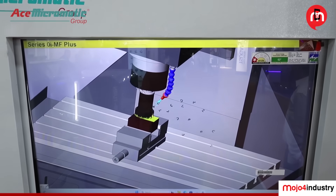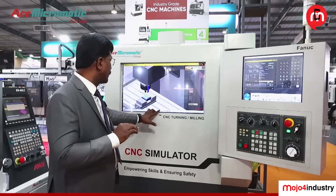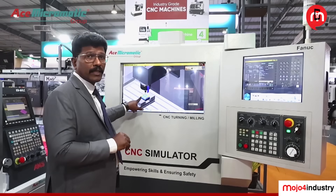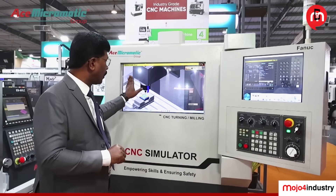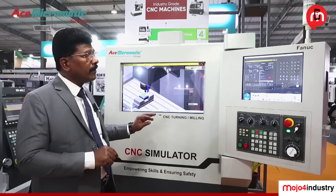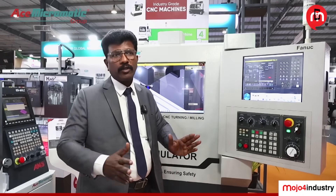The advantage is you can use it for milling and turning simulation. You can see the simulation of the CNC system. After completion of the program, you can also measure the component. Once everything is verified, you can download the program from the CNC simulator and use it on your shop floor.